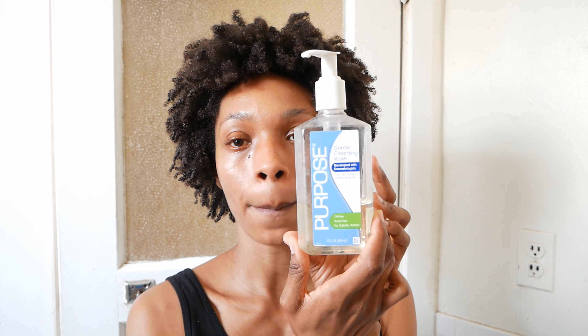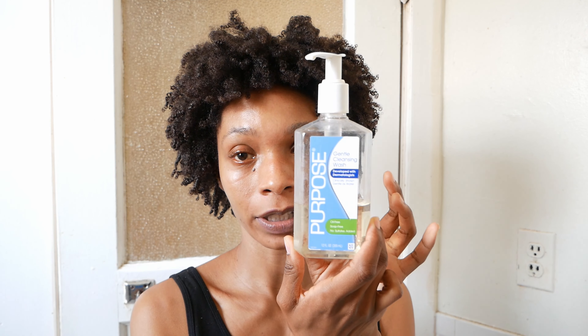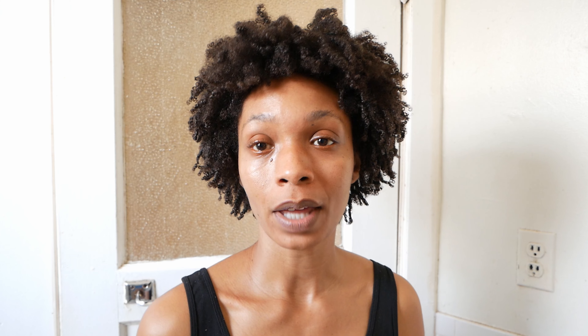I'm going to wash my face. I'm not going to talk about BitClout while I'm doing that because the water is going to be running, but we are using the Purpose Gentle Cleanser which is my favorite. It's so creamy and smooth. I'm gonna wash my face real quick and then we are going to get to it.